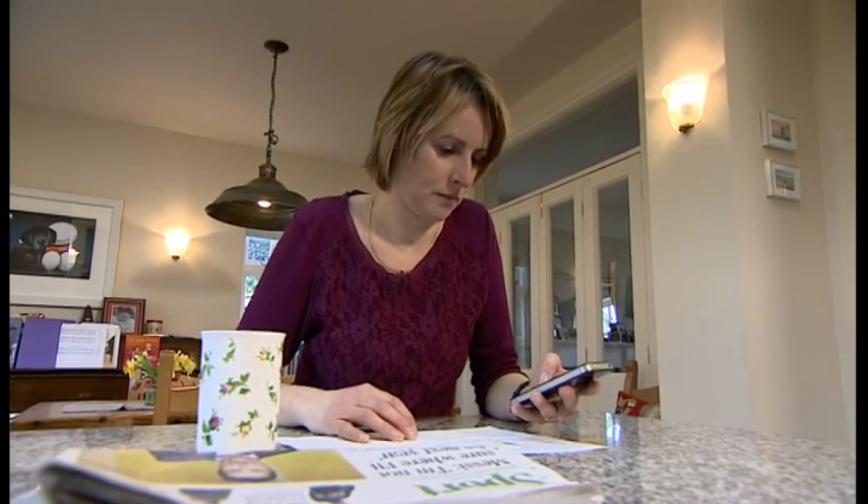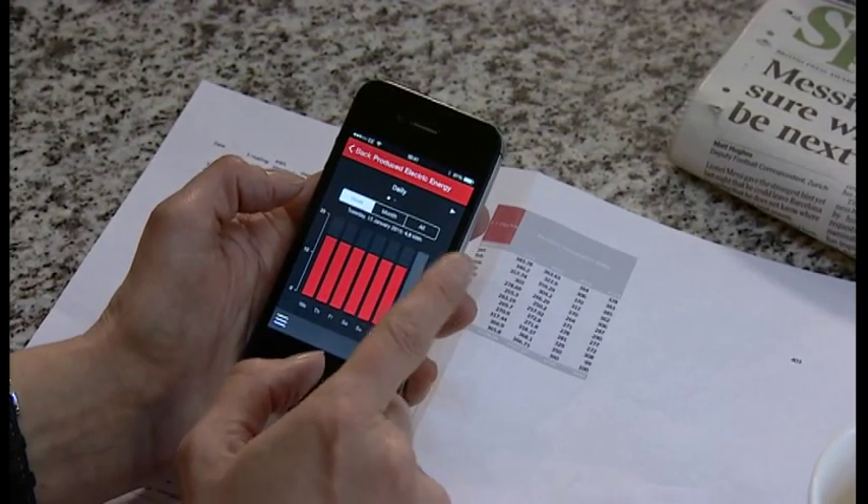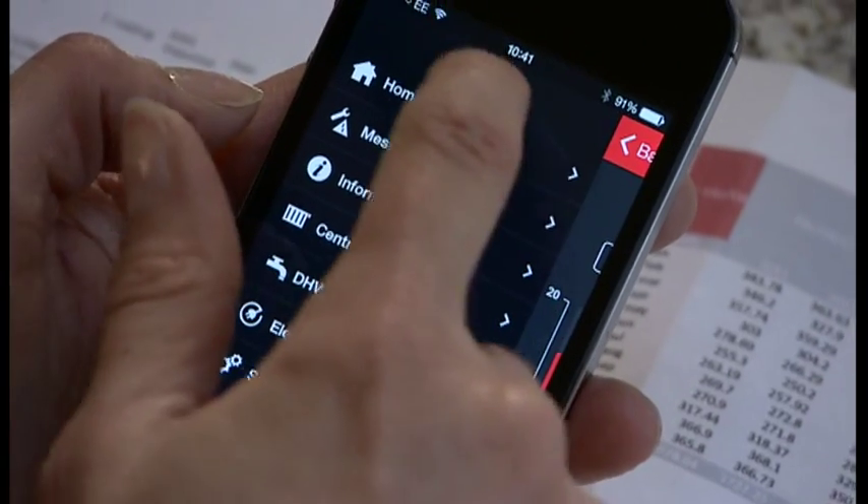Claire's husband is actually a director of Telford-based Wiesmann, whose German arm makes this system. So it's not surprising they're early adopters.